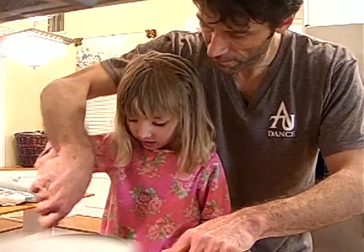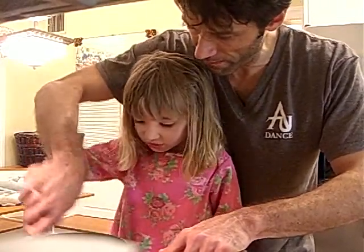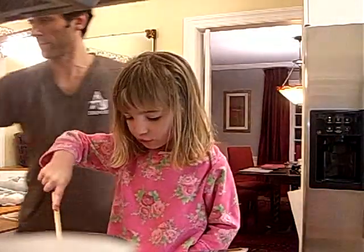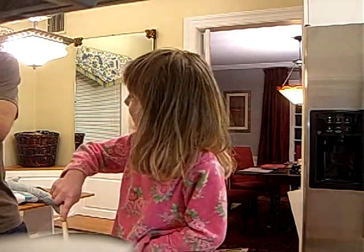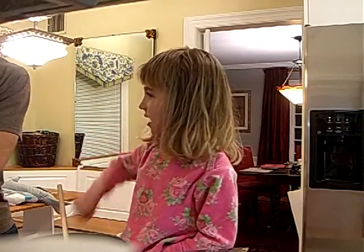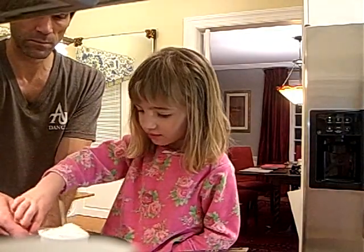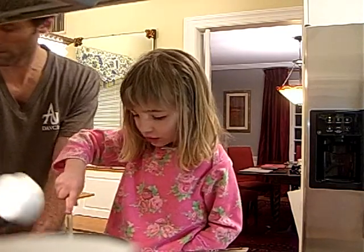Hey. Dad. Yeah? Yuck. Wow, look at that egg, huh? It's turning. It's turning. I mix it and mix it so fast. Can I do that? That's what I mix it.